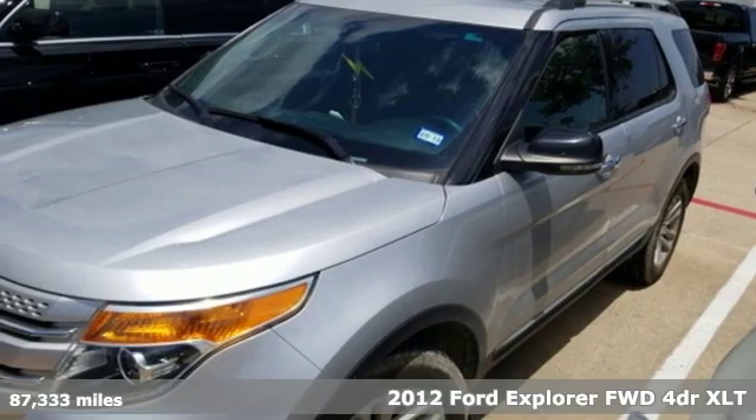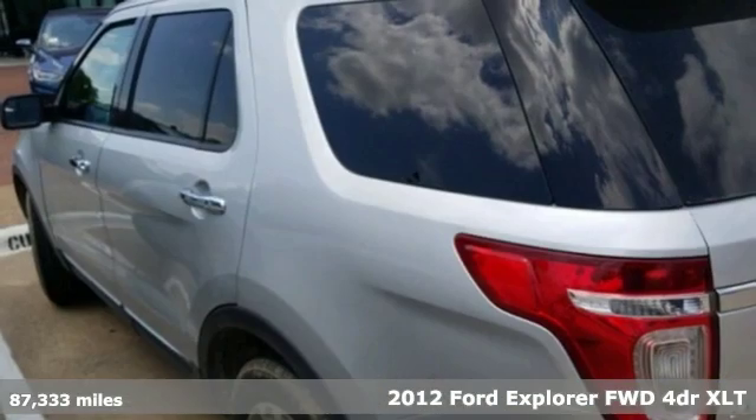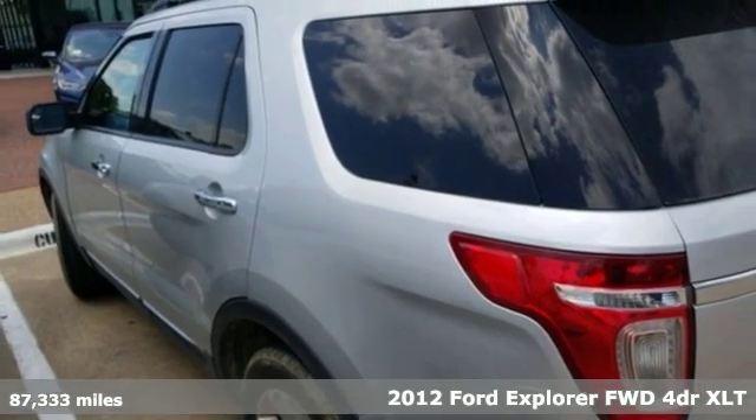It's a 2012 Ford Explorer. The adventure starts where the pavement stops in this capable SUV.